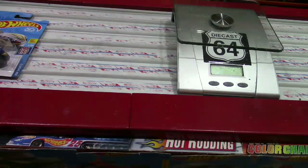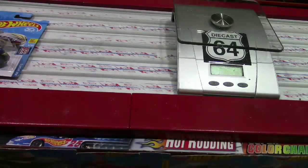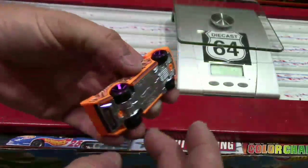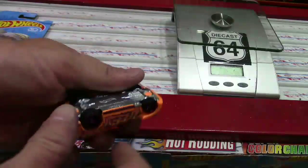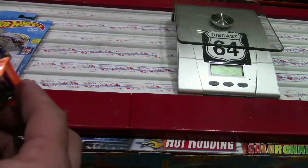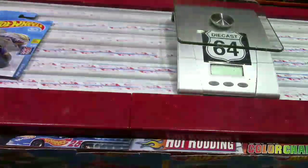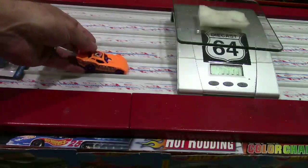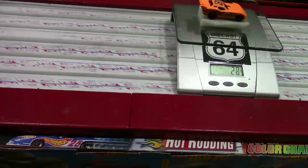Maximum Leeway's got the metal base on this thing. Not a big fan of the wheels on there - they don't spin hardly at all. Not as heavy as I thought it was going to be either. Maximum Leeway weighs in at 28 grams.